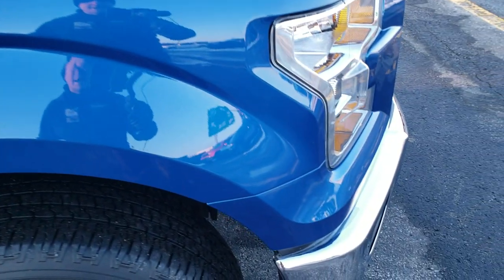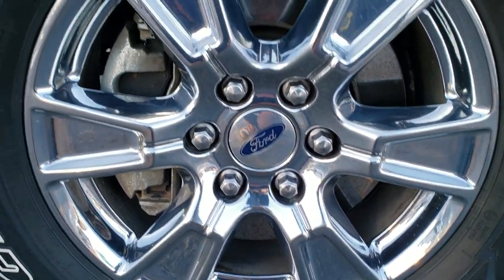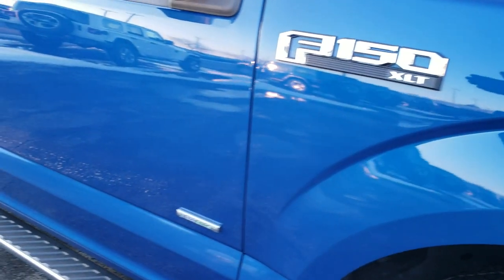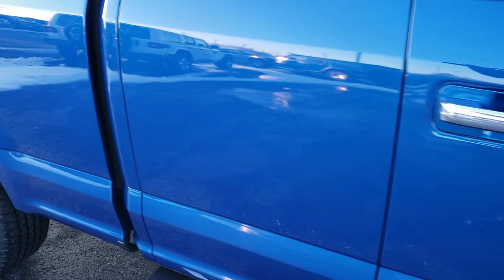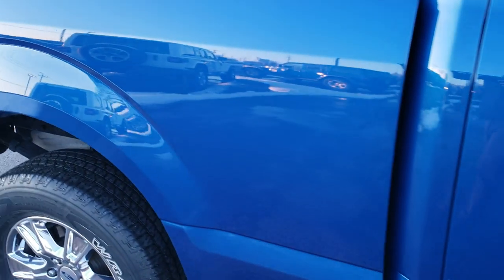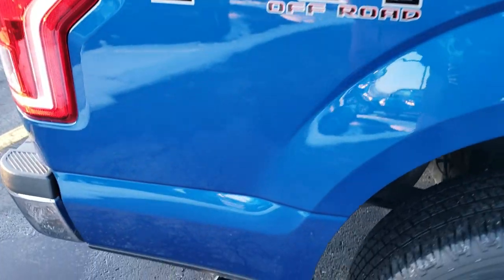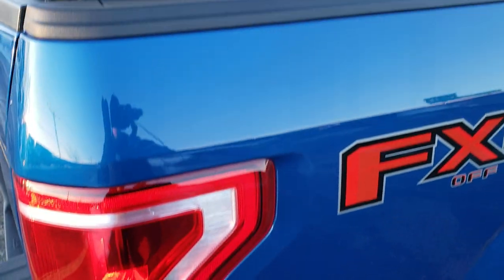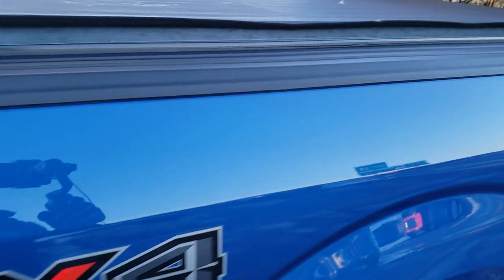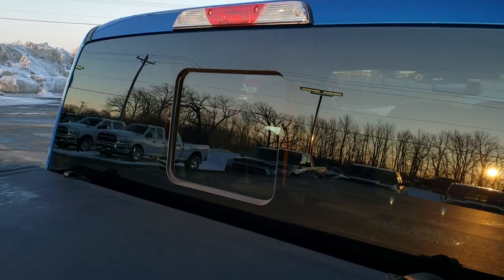Passenger side fender — no dents or dings on that, and the passenger side rim is in excellent condition as well. As you go down this side of the truck, take note of how clean the body is, how reflective and mirror-like that paint is. We take these HD videos so if you are far away or even close by but cannot make the trip down and you're still interested in purchasing the truck, you can see the truck, hear the truck, and have confidence in the vehicle before you even get here — so that when you do get here there are absolutely no surprises.